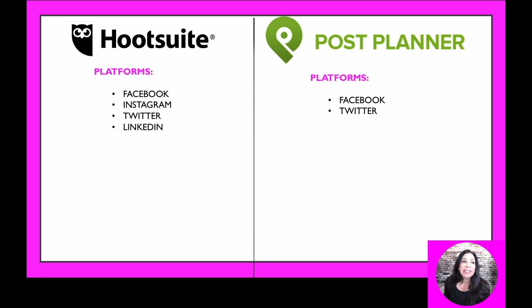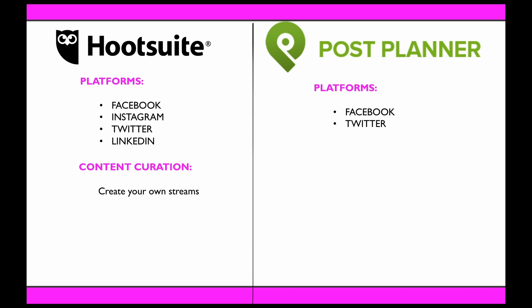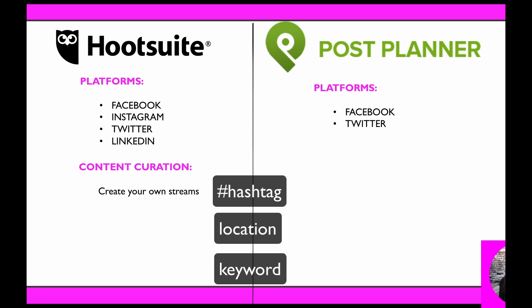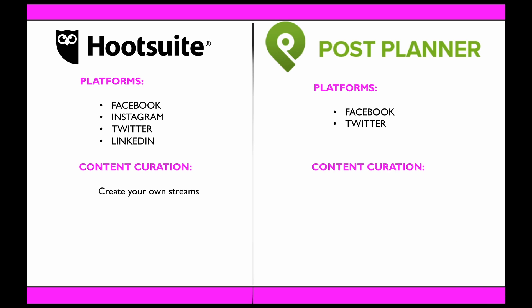If you, as a page manager, manage several pages, you can connect to all of those pages and schedule on all of them on Post Planner. Content curation — what is content curation? It's researching good content for you. So instead of coming up with or writing your own posts, you do some research and find content that you'd like to share with your audience. On Hootsuite, you can create streams by hashtag, location, or keyword to find compelling content.